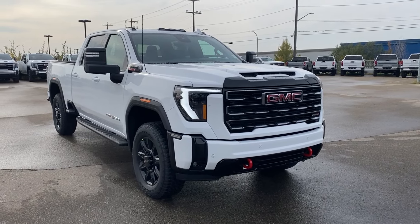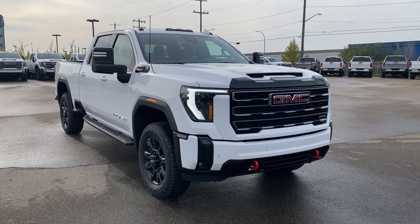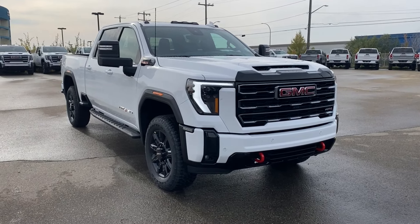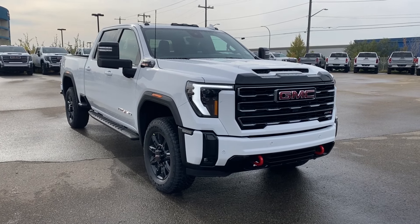Thanks so much for joining me as we took a look at a new 2025 GMC Sierra 2500 HD. If you liked the video make sure you leave a like, subscribe to the channel so you can get more video reviews just like this one, and we hope to see you in the near future.